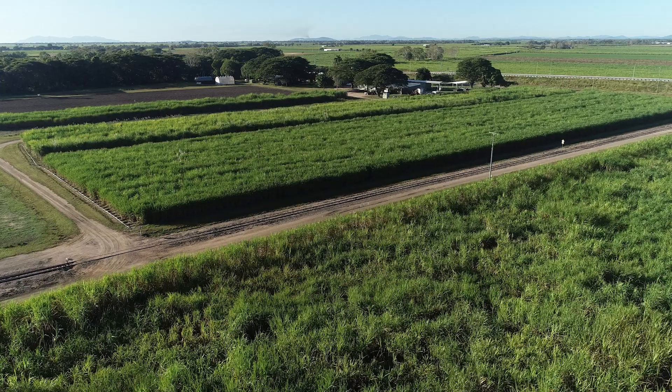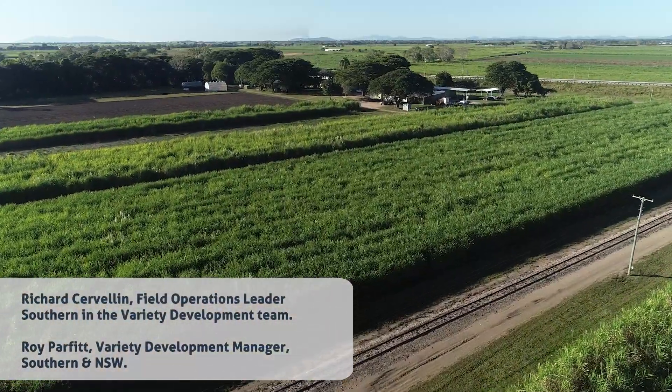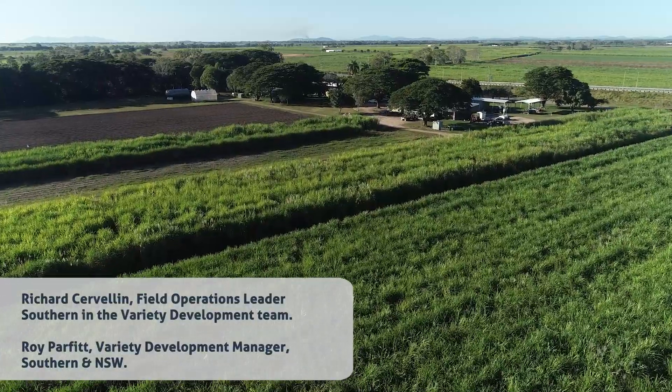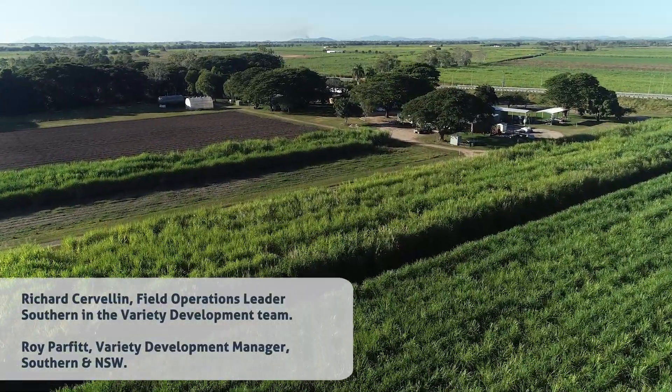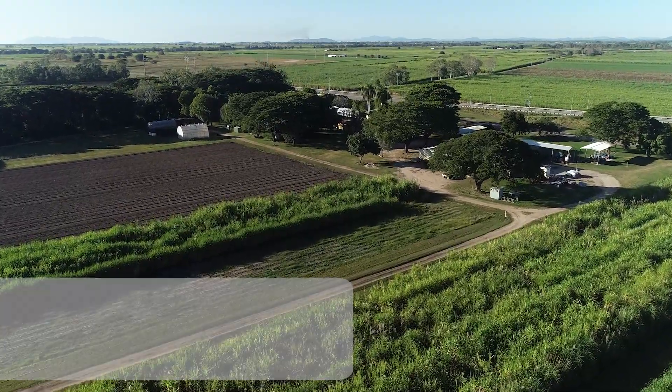We have arranged for Richard to do the flying, so he will be the drone pilot. The idea is that Richard would fly his crop, capture the images, and then upload them into our cloud database. We would then come in and process those images and give the data back to Roy and Richard to make selection decisions.